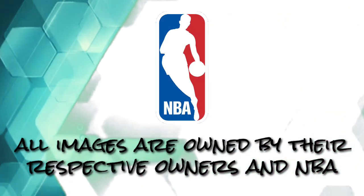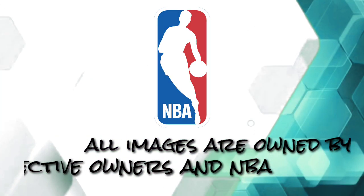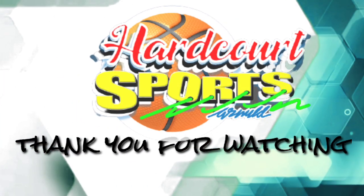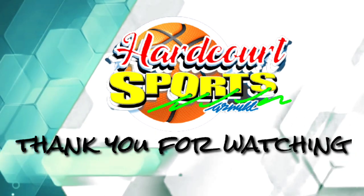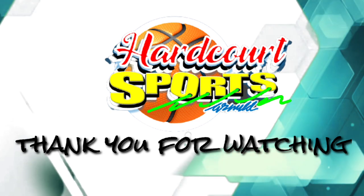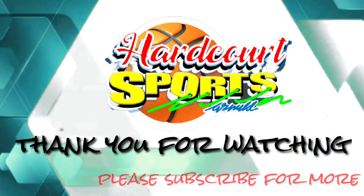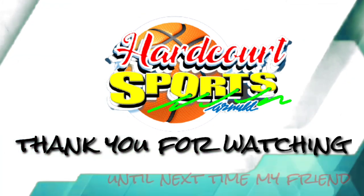All pictures and images used are owned by their respective owners and the National Basketball Association, NBA. Thank you very much for watching. I'm hoping that you are okay. Shout out to all my subscribers — thank you for your support — and to my new friends, please do not forget to subscribe for more updates from your favorite NBA teams. Until next time. Bye-bye.